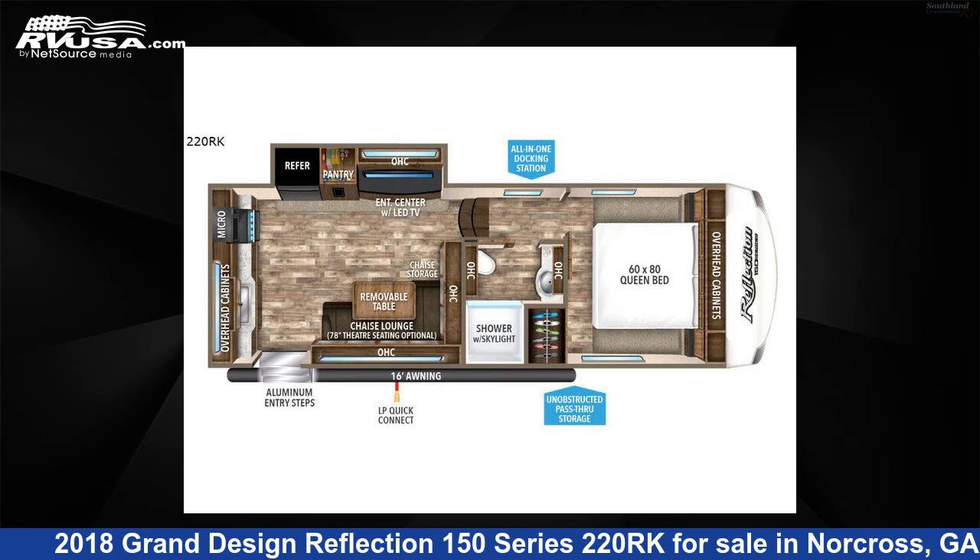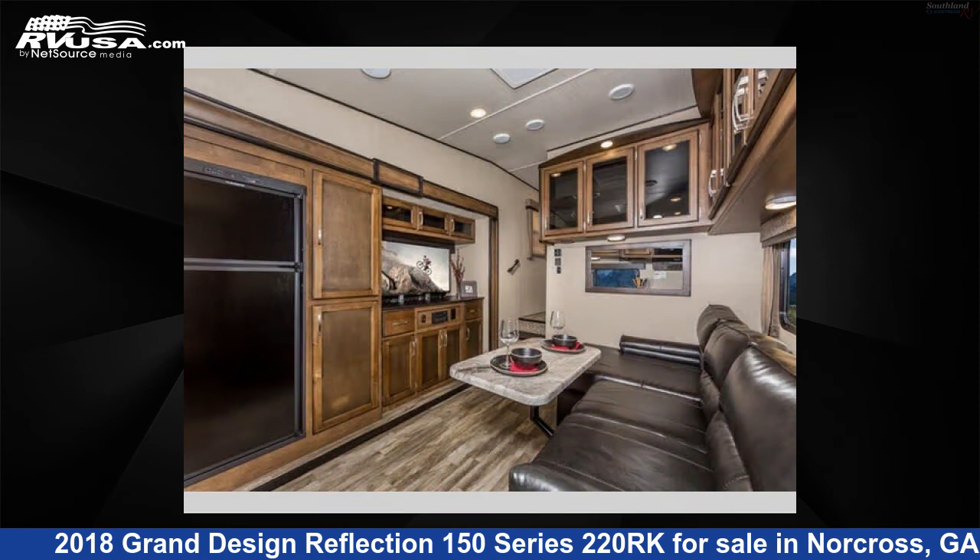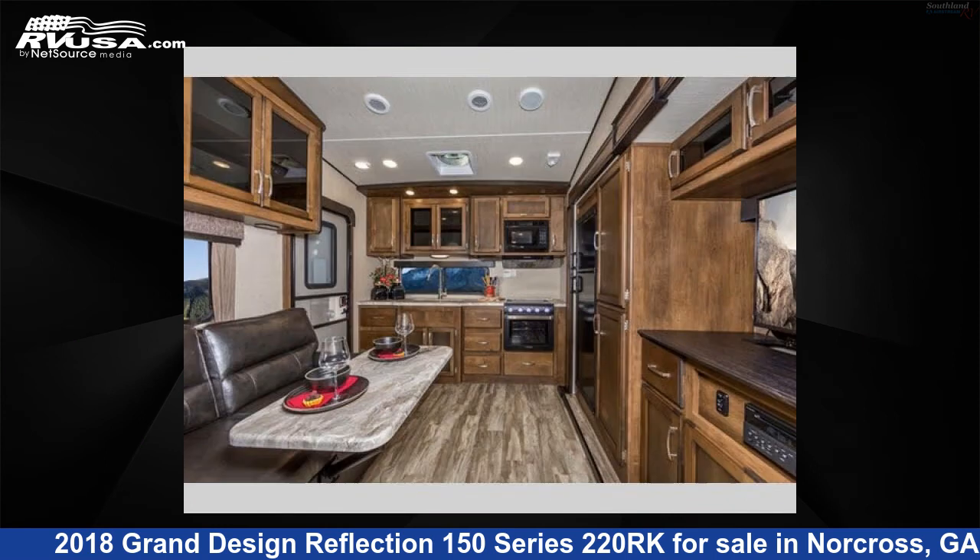This 2018 Grand Design Reflection 150 Series 220RK is a fifth-wheel RV. It is located in Norcross, Georgia 30071, and is offered for sale by Southland RV.